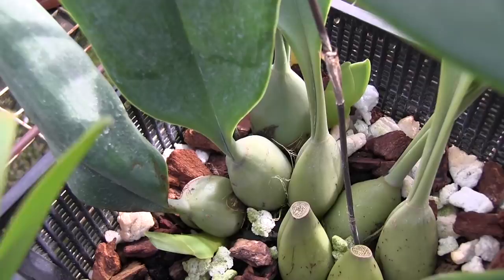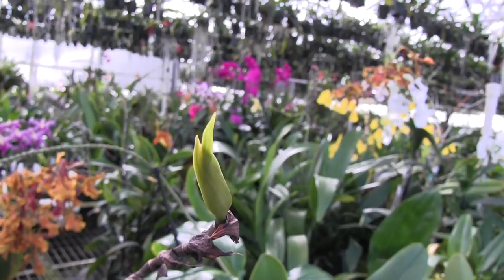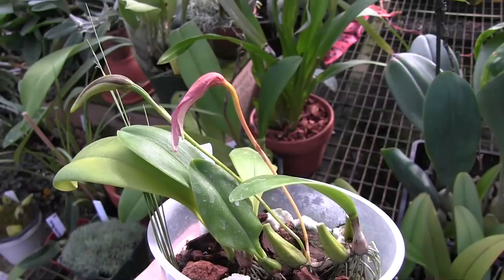The first thing I want to show you here is this Bulbophyllum Echinolabium. This plant's nickname is HAL because its flowers remind me of the evil computer from 2001: A Space Odyssey. This is HAL's 16th bud on this spike, so he's been blooming on and off for over a year.